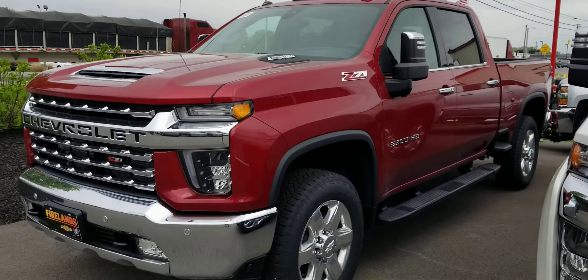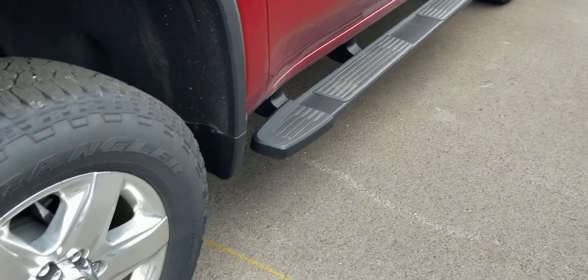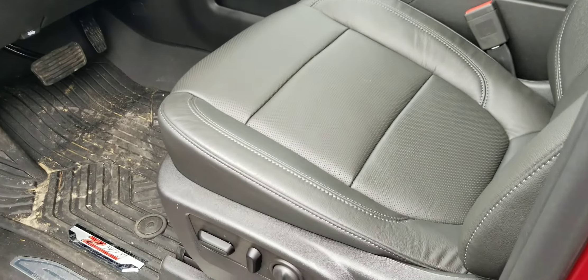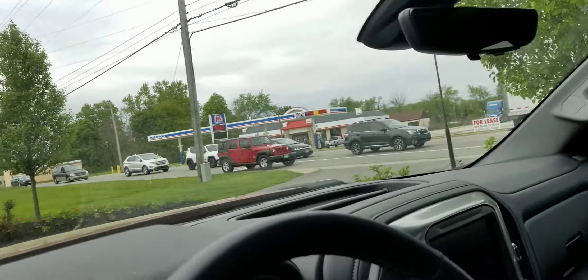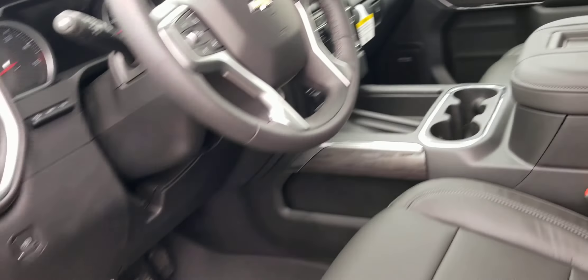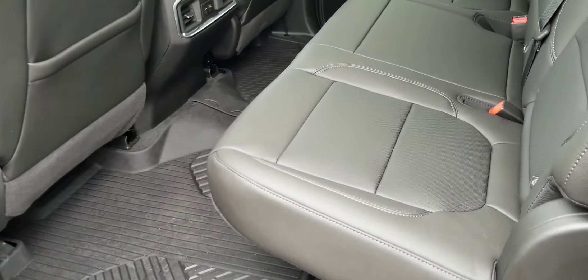It's an LTZ — all the same equipment as Pat's Demo, except a different style running board. Polished 20-inch wheels. It's an LTZ, so it's loaded — heated and cooled seats, heated steering wheel, sunroof, technology package, heads-up display, heated rear seats.